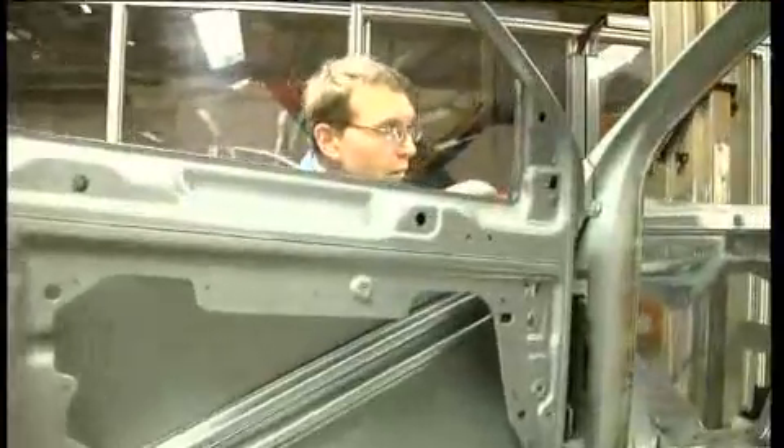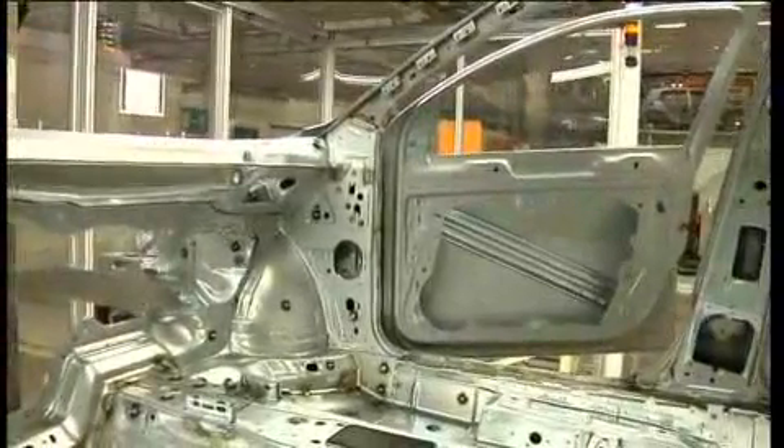One way to achieve this goal is weight reduction. Today, the body of a car is made almost entirely of steel, which is very solid but relatively heavy.